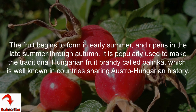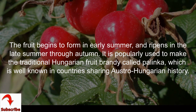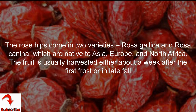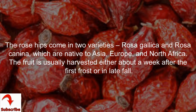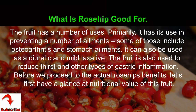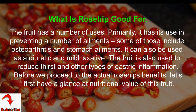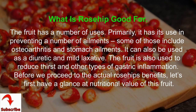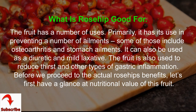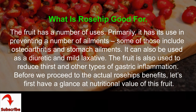The fruit begins to form in early summer and ripens in late summer through autumn. It is popularly used to make the traditional Hungarian fruit brandy called palinka, well known in countries sharing Austro-Hungarian history. Rose hips come in two varieties — Rosa Gallica and Rosa Canina — native to Asia, Europe, and North Africa. The fruit is usually harvested about a week after the first frost or in late fall. It has uses in preventing osteoarthritis, stomach ailments, and can be used as a diuretic and mild laxative.